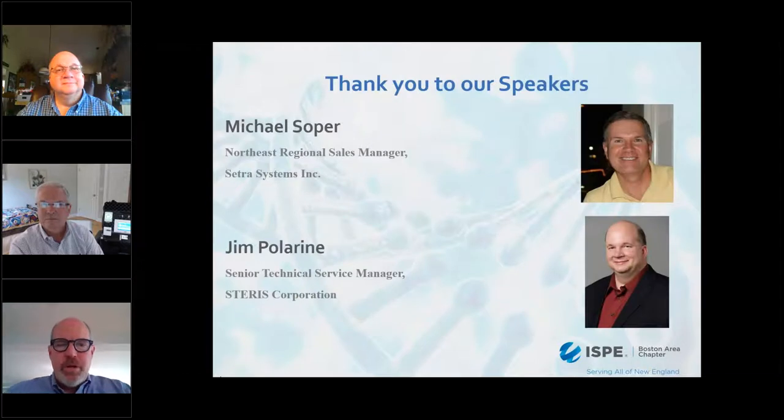Our first speaker today is Michael Soper, Northwest Regional Sales Manager for Cetra Systems Incorporated. He is one of the leading industry experts in room ventilation, differential pressure management, and mechanical systems for critical environments. His background includes innovation development, product management, and R&D at Schindler Electric, Phoenix Controls, and Cetra Systems.